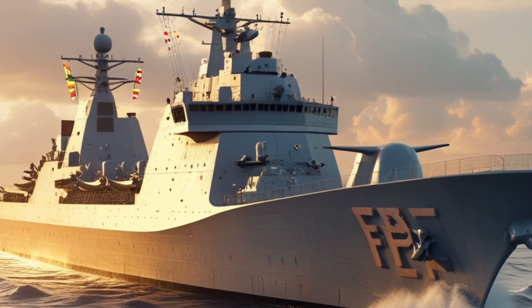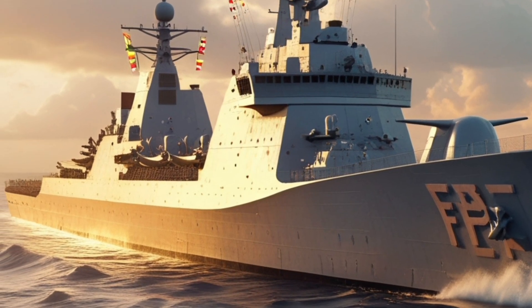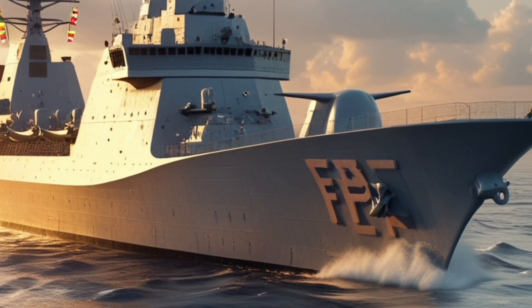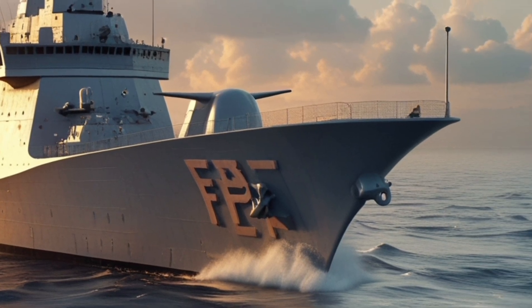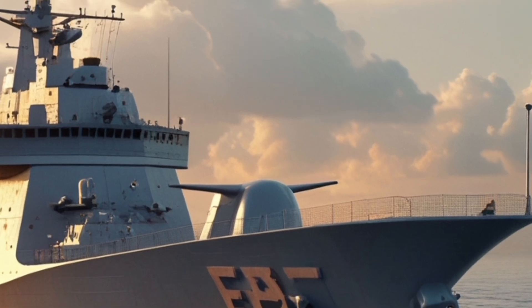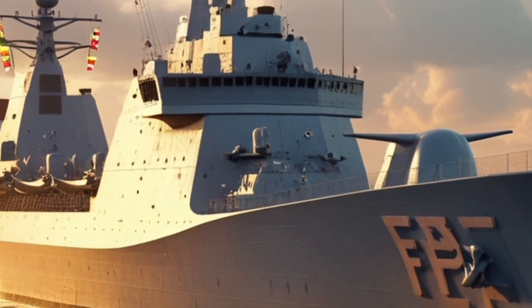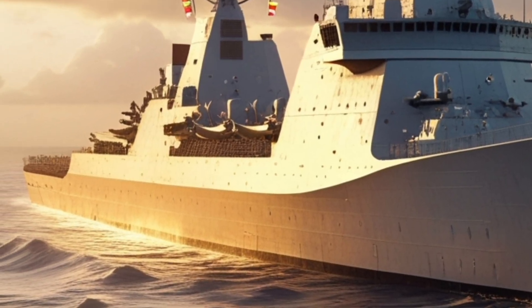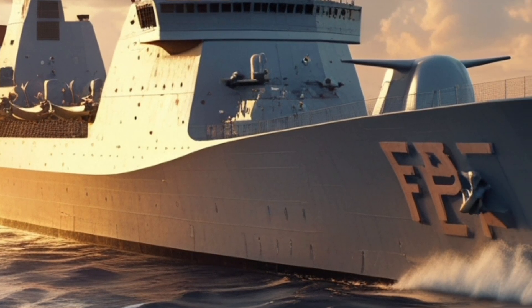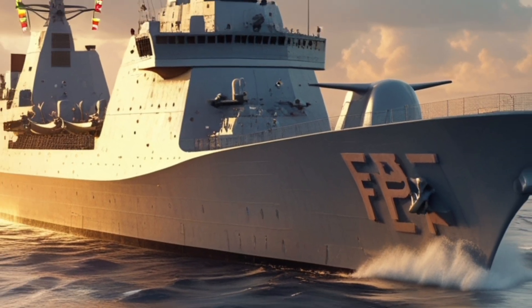In essence, the BRP Jose Rizal is a modern multi-role frigate that represents a giant leap forward for the Philippine Navy. It combines firepower, advanced technology, and endurance, making it a key asset in safeguarding the nation's maritime domain — from protecting shipping lanes to conducting humanitarian missions — playing a crucial role in national defense and diplomacy at sea.